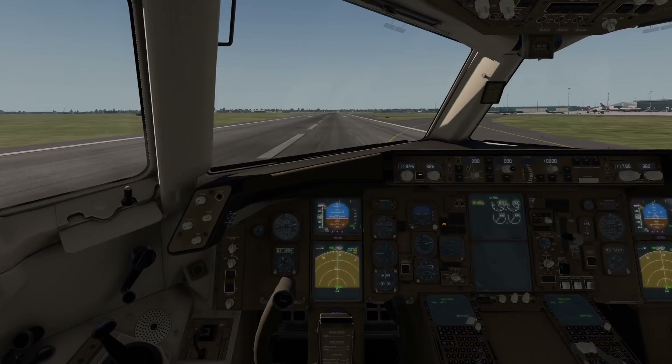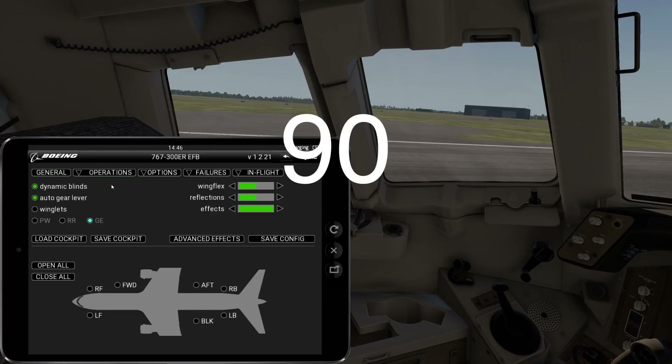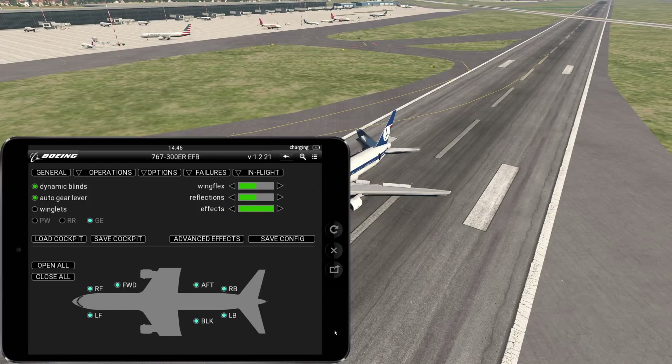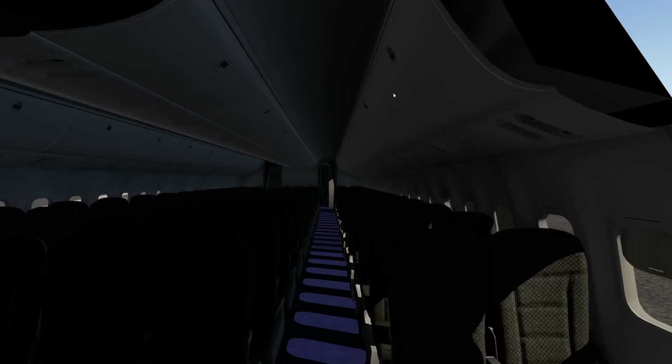We have touchdown! That was perfectly fine, I guess. Now let's evacuate the aircraft. The crew was prepared for this — the plane took only 90 seconds to evacuate, which is very good. Let's open all doors. All doors are open. We might also want to shut down the engines — we don't want passengers getting sucked into the engines. And as you can see, we have successfully evacuated the aircraft.